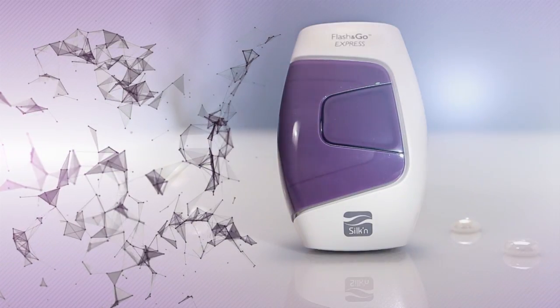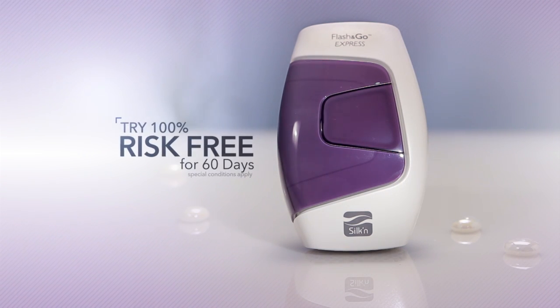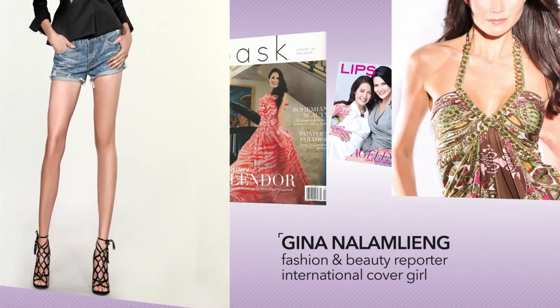Stay tuned, because today you can try Silken Flash & Go Express 100% risk-free for 60 days. Now, our host — fashion and beauty reporter, international cover girl — Gina Nalamling.